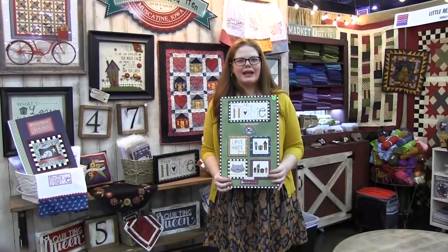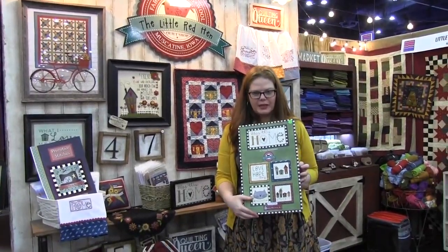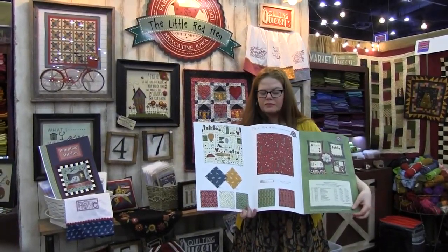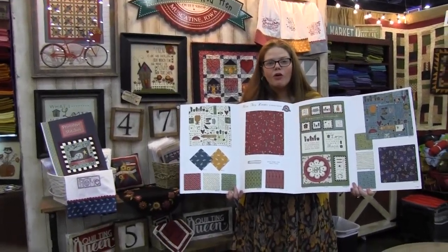Hi, I'm Emily McLaughlin from The Little Red Hen, and I'm a designer for Henry Glass. This is my first line, it's called Bless His Home, and it's got lots of little cute prints, but it also has this really cool panel that's got lots of nice sayings about home.